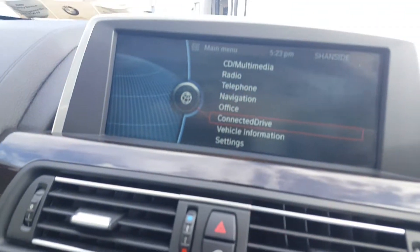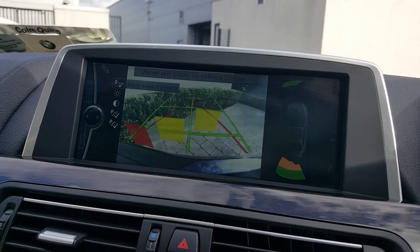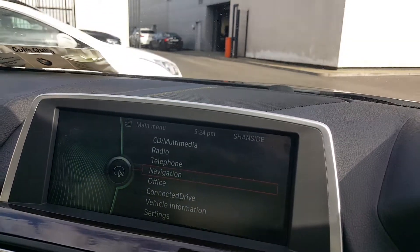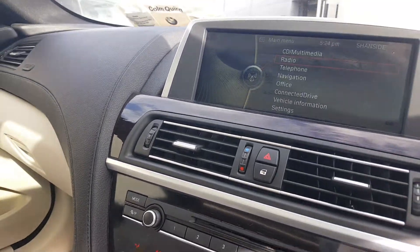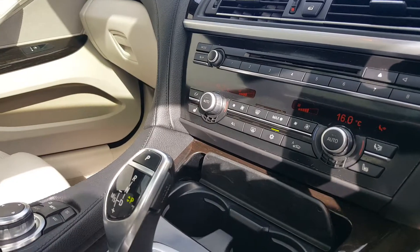Here you have your BMW screen, reversing camera, BMW navigation system, BMW connected drive, radio, CD, and multimedia functions. You also have your air conditioning controls along the front, along with your front heated seats.